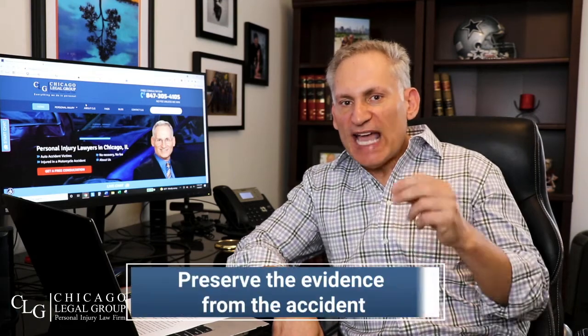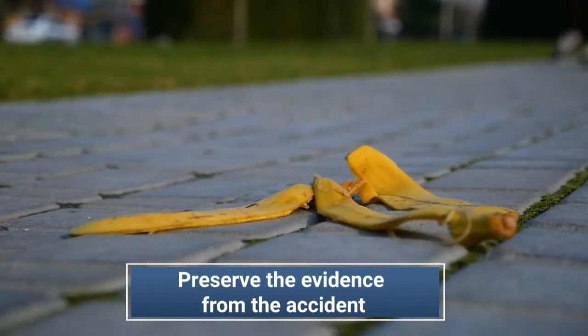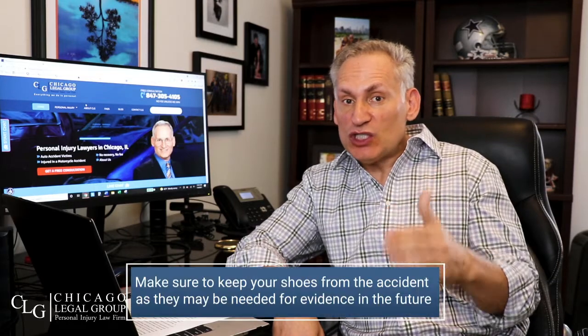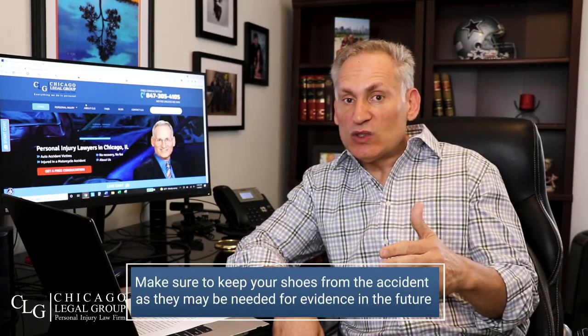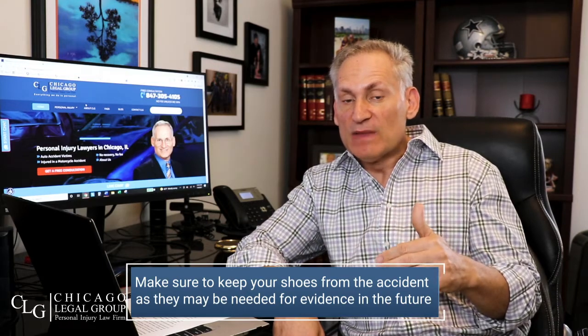Number five: preserve the evidence of the accident. For example, if you fell on a banana, make sure they put that banana in a plastic bag and keep it as evidence. Also, something you may not think about — keep those shoes. Don't get rid of the shoes you were wearing at the time of the incident. I've had a case where six or nine months later the insurance defense attorney wanted to see the shoes to measure the soles to see if they were slippery. So preserve all the evidence from the accident.